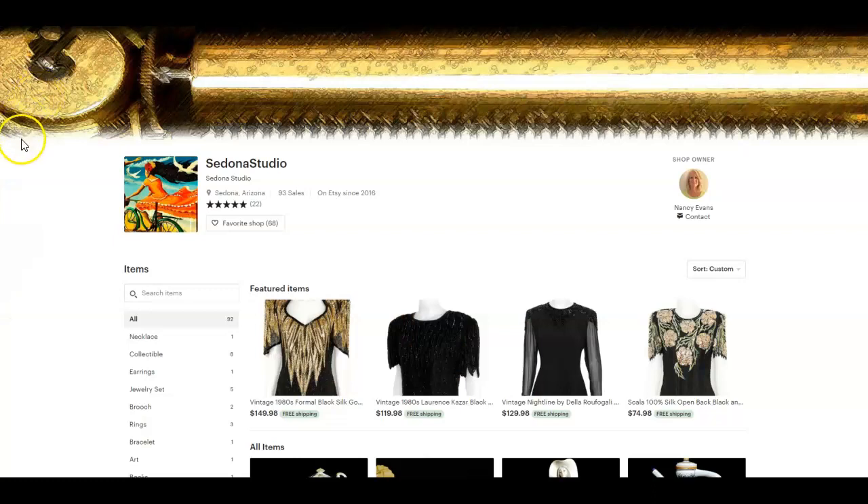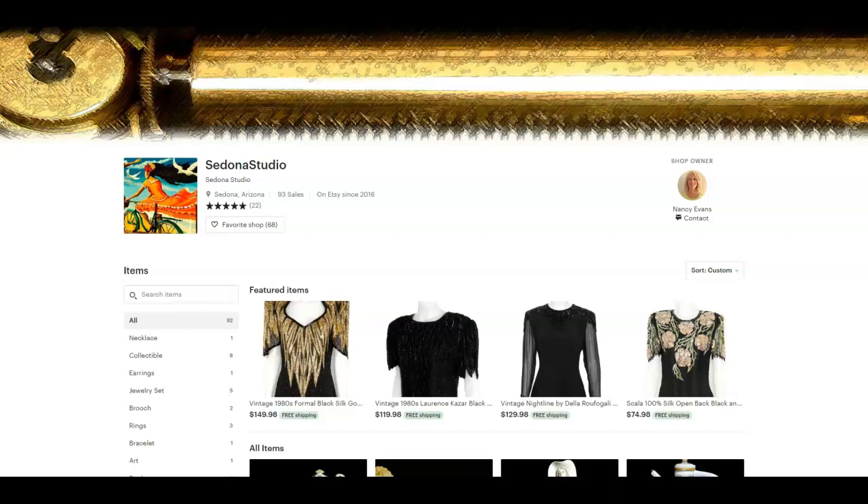So I'm jumping behind the screen to get right to it, and introducing the lovely Nancy with Sedona Studio. She's been on Etsy since 2016 and has 93 sales, which is a great start. I love that Nancy is showing her beautiful face here. I always recommend that because it allows you to get that extra personal connection with your customers, which is really unique to Etsy — not something you're able to do on Amazon or many other platforms.